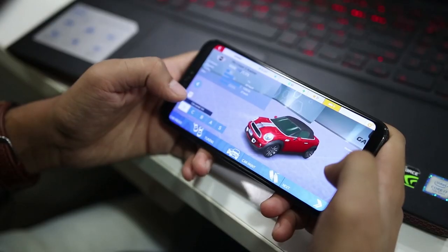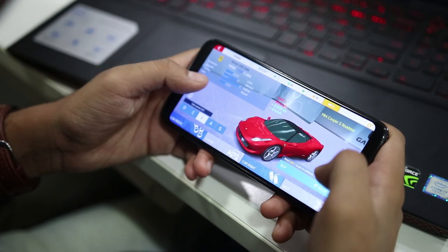Most other in-game actions — like selecting race mode, choosing a car, etc. — were quick and instant.